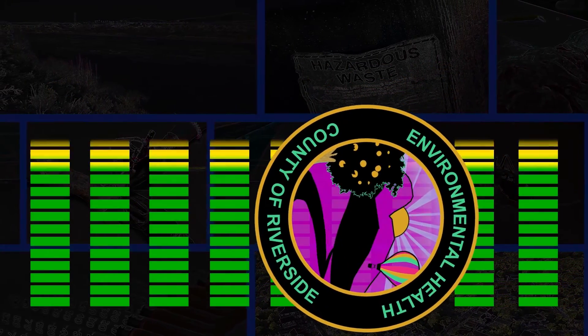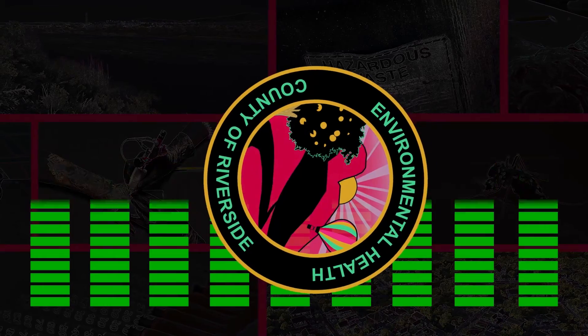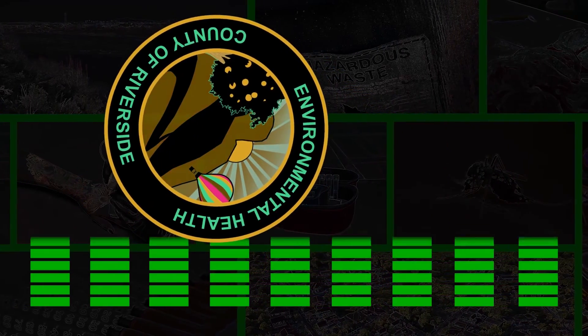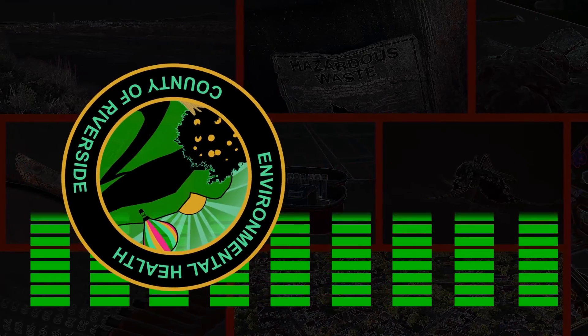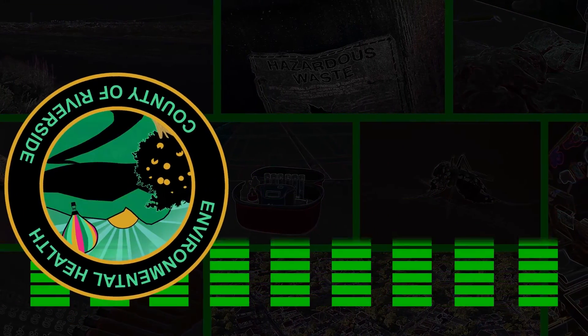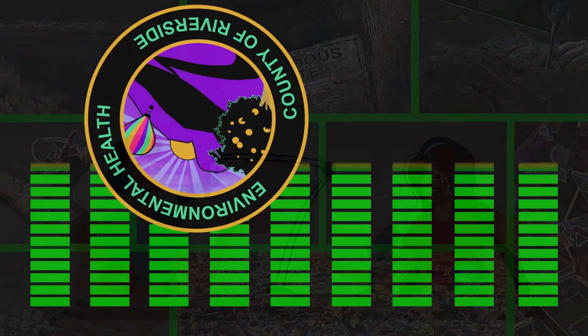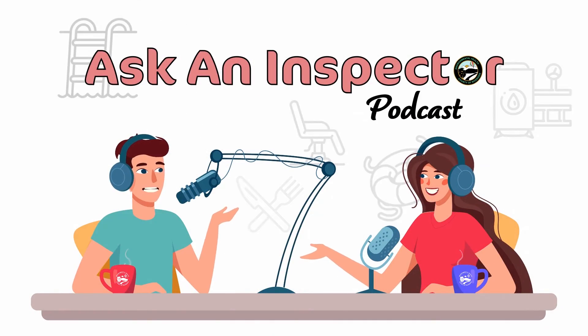That is all the time we have. Thank you so much, Kristen, for being here and taking our questions. Thank you for giving me this opportunity. And remember, if you're in school and interested in becoming an EHS but would like more information, please visit our website at www.rivcoeh.org. Until next time, this is Josh from Ask an Inspector Podcast, signing off.